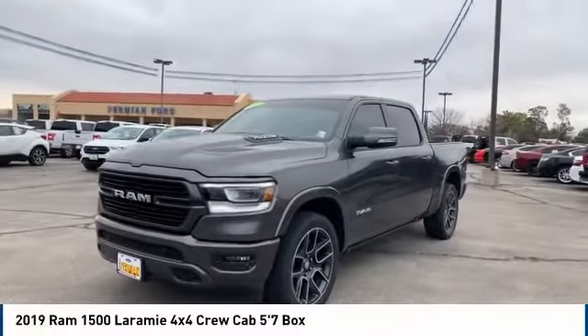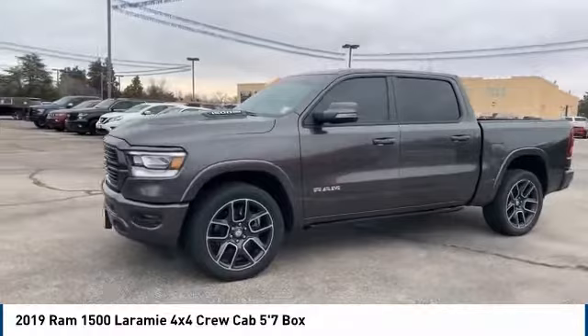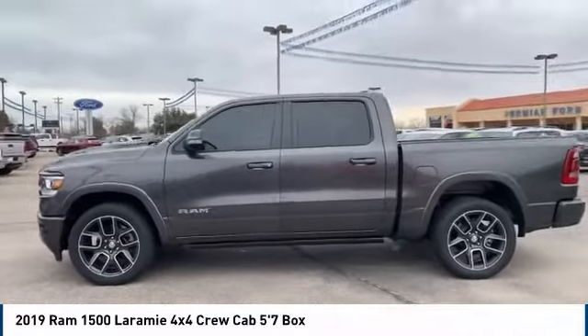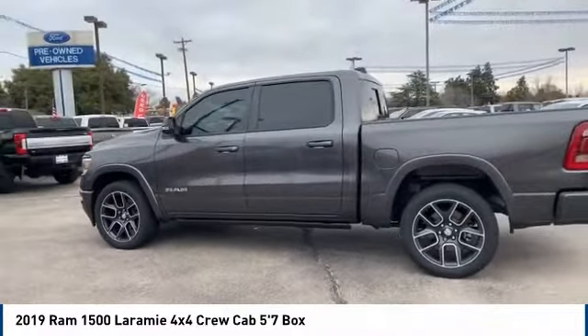We are pleased to show you the 2019 Ram 1500, which went up against the Chevrolet Silverado, Ford F-150, and Toyota Tundra — all excellent trucks in their own right. The Ram took home the prize for its well-rounded strengths.